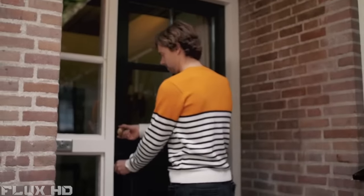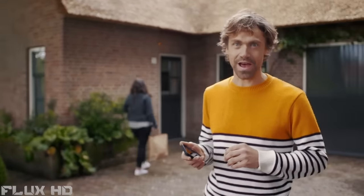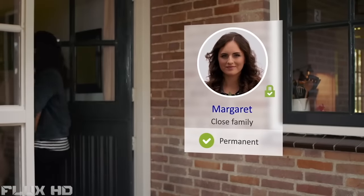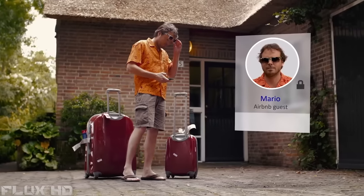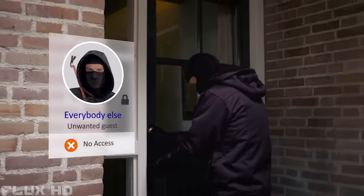Locking up? Just as easy. With the Bold app, you can invite anybody and decide exactly when they have access. Close friends and family? Permanent access. Housekeeper? Every Thursday morning. Airbnb guests? This weekend. Everybody else? No access.